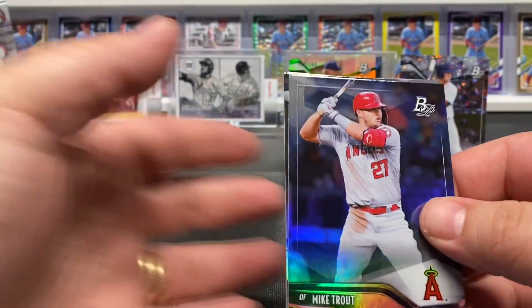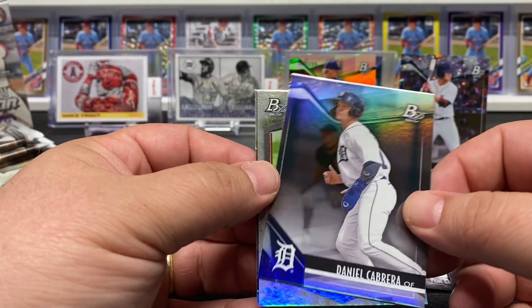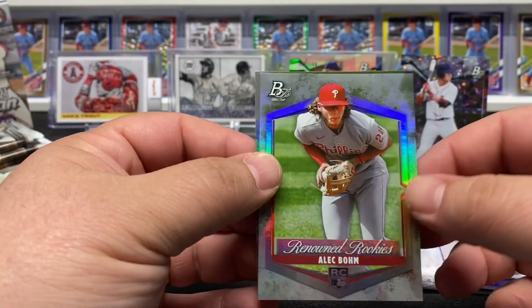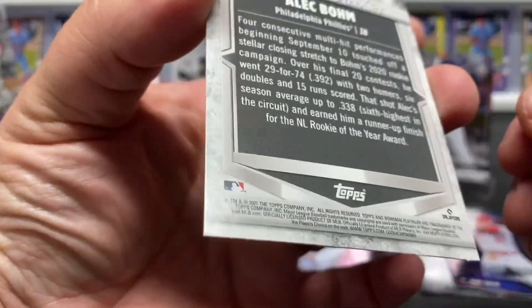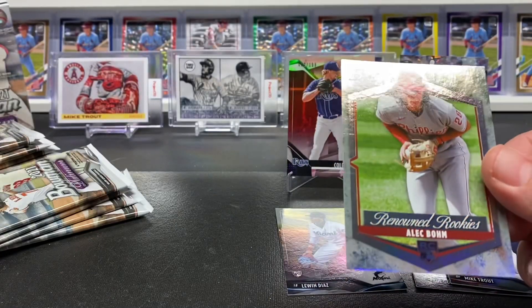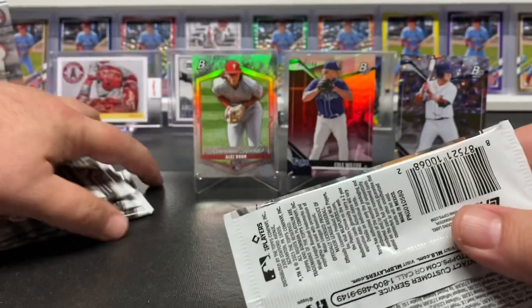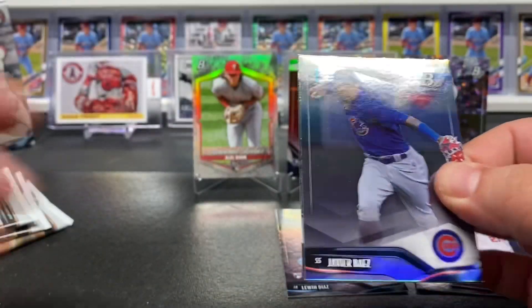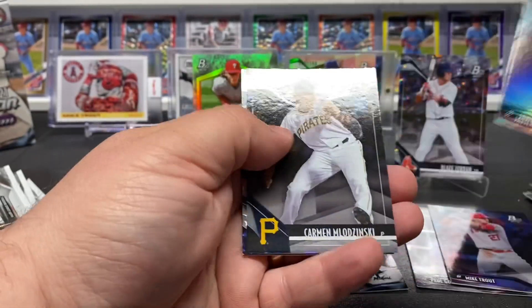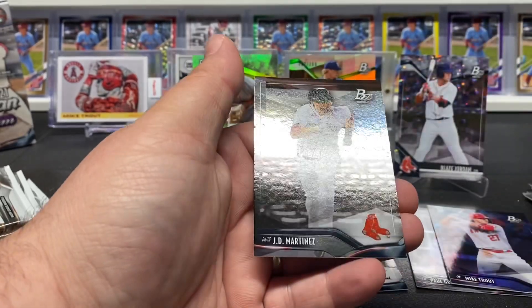Next up, a nice Mike Trout there, Daniel Cabrera, a nice Renowned Rookies Alec Bomb - that's a nice one - and a Lewin Diaz behind that. Like to see a Carlson like that. Javi Baez, Nick York, and Jeannie Martinez.